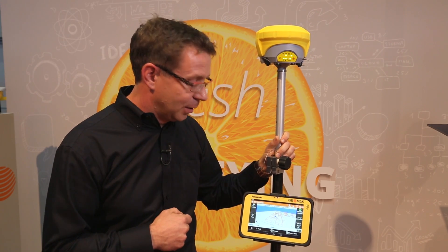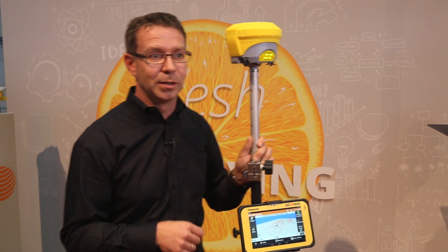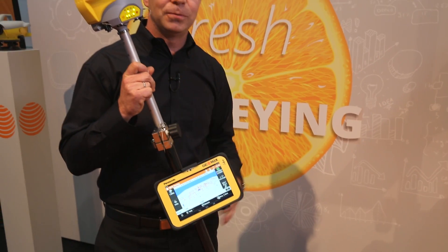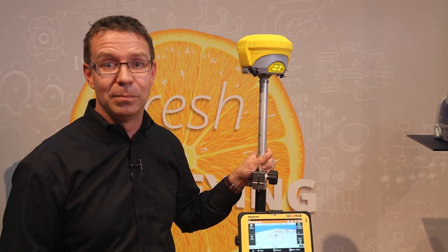In the past, you had to use cumbersome offset measurement methods, which are time consuming, or you had to use a different surveying technology like total stations. Now with the Zenit 35, you can simply measure the point with a tilted pole up to 15 degrees, and then the coordinates are corrected by the tilt sensor which is implemented.